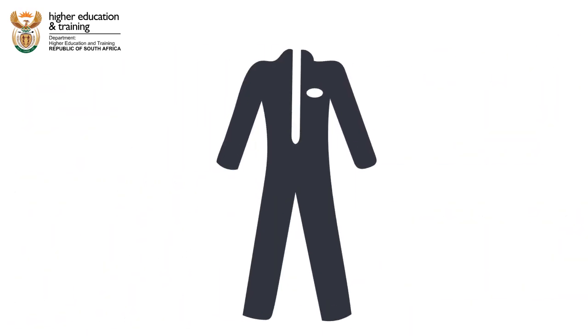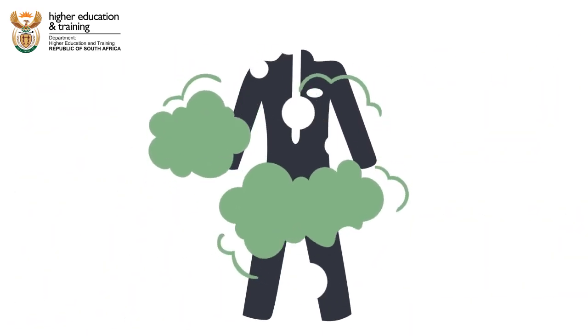She takes her overalls home because they need to be washed regularly.